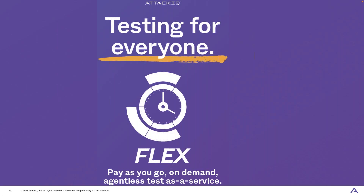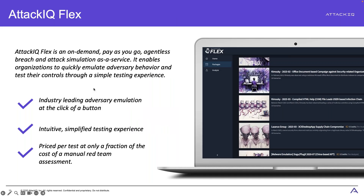Flex is an on-demand, agentless, pay-as-you-go test-as-a-service offering. You just want to run something really quickly? That's what Flex is for. You don't want to install an agent? That's what Flex is for. We're using the same adversary research team content and the same attack scenarios as the agent-based product, but it runs completely on demand — no installation required. These tests are priced at a fraction of a manual red team engagement.